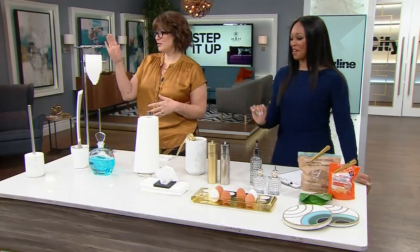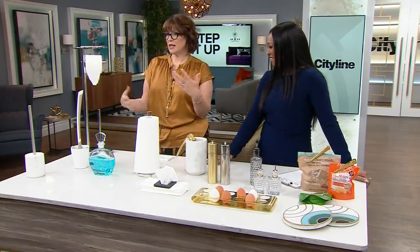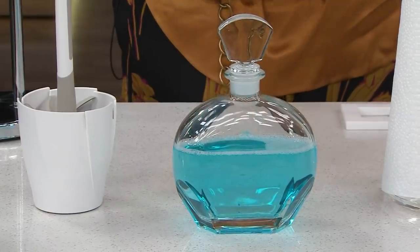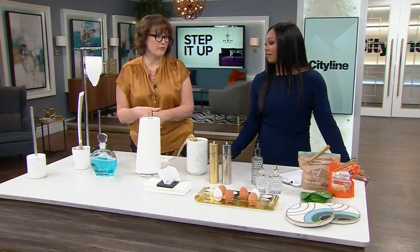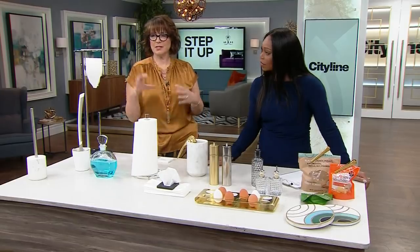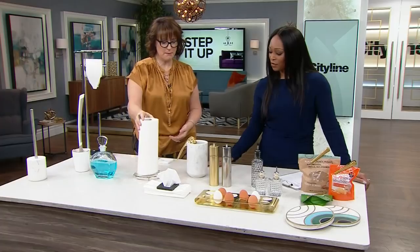We did a whole show on germs and tested the average smartphone — it was actually not as bad as you would think. But you can wipe your phones down and disinfect them regularly, because the reality is they're coming everywhere with us. So just have a nice little stand for it. And decanters — if you were around in the 80s and 90s, we all had beautiful decanters, but you probably don't have bourbon in it. I would put mouthwash in mine. It's really pretty, and it elevates it.